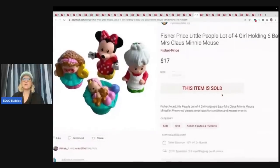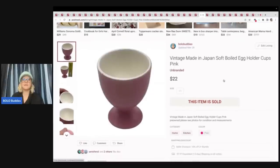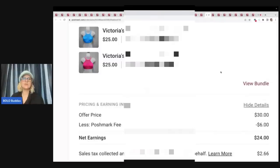These are Fisher Price Little People, a lot of four, a mixed lot. I sold these for $17 plus shipping — probably got these at the Goodwill bins or a garage sale for not much at all. This is a vintage made-in-Japan soft boiled egg holder in a pink cup. I'd never seen one of these before — I think it was at a garage sale. I ended up selling this for $22 plus shipping. Here's another Victoria's Secret bra lot — took a best offer of $30 on the bundle. Poshmark took $6 and my earnings were $24, about $2 to $3 a piece.